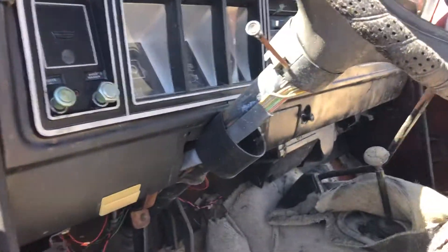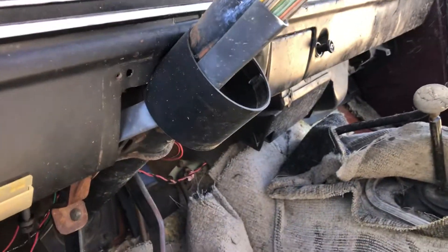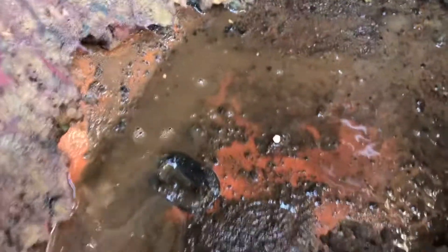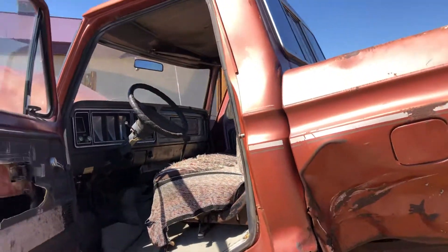4 speed, 205. We cleaned the carpets out, looked underneath. The floorboards look pretty good. They're still wet.